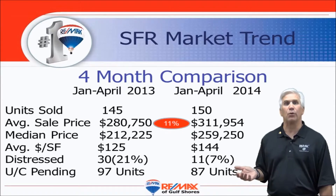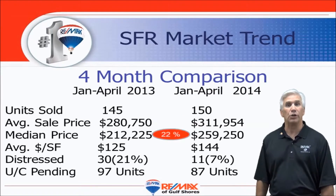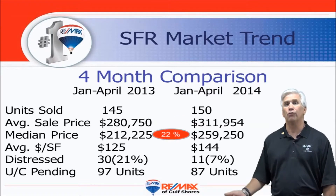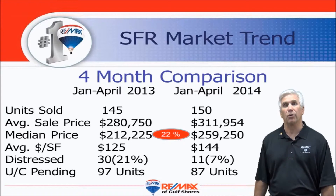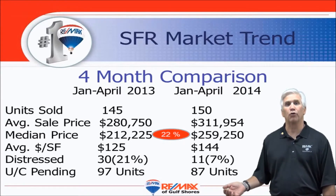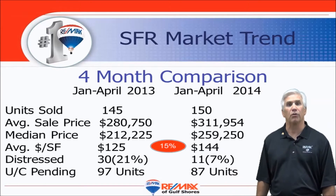Prices are up about 11% when you look at the average sales price — nearly $312,000. And the median price is up 22% over last year to $259,250. Remember, median means half the sales were above that number and half the sales were below that number. $144 per square foot is the average sale, and that's up 15% over last year.